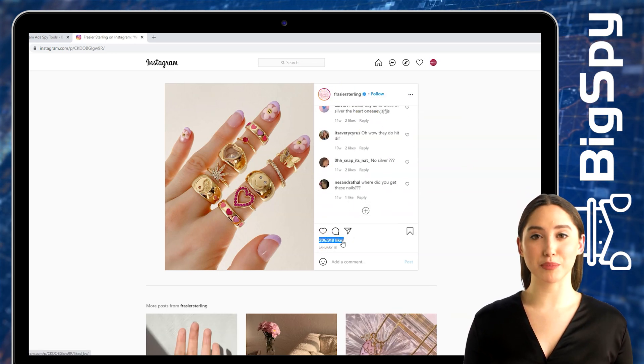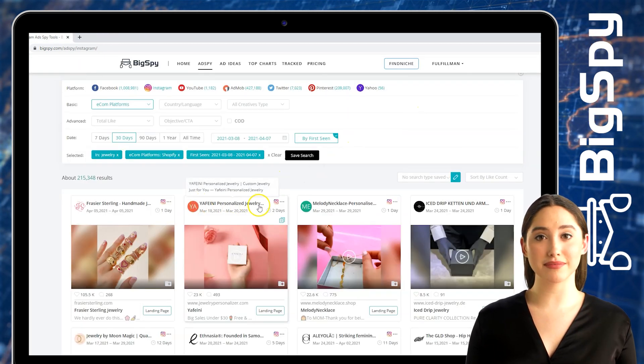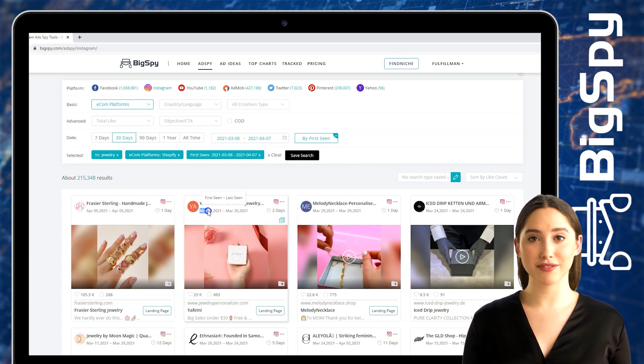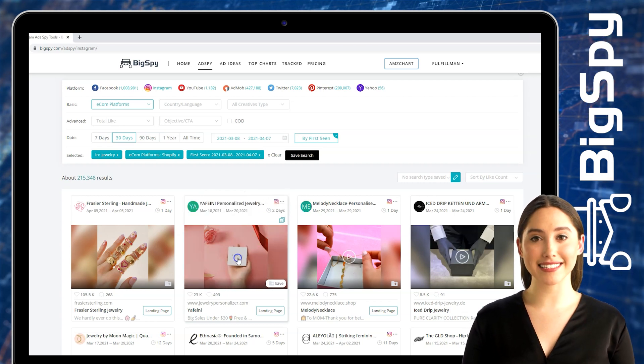The second winning item I will be showing you right now is a personalized jewelry by Yefini online store. This ad has thousands of likes and hundreds of comments, and it was also posted just two days ago. To see the full video and details of this ad, just click the video and you will see the ad details.